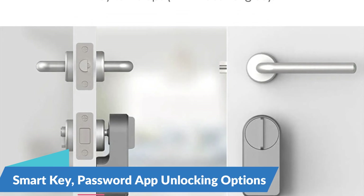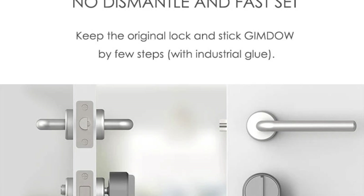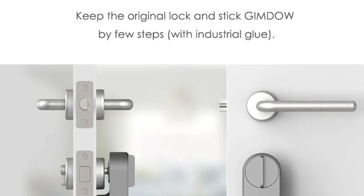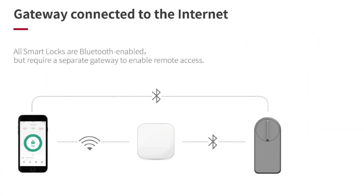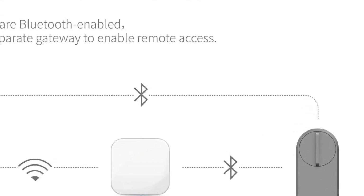Smart Key, Password, and App Unlocking Options. With the Gimdo Smart Door Lock, you have multiple options for unlocking your door. Whether you prefer the convenience of using a smart key, entering a secure password, or accessing the lock via the Tuya Smart or Smart Life app on your smartphone, you can choose the method that best suits your needs at any given time.